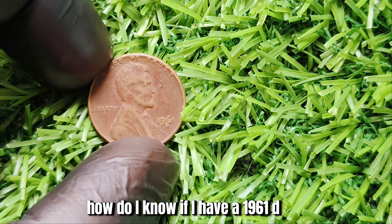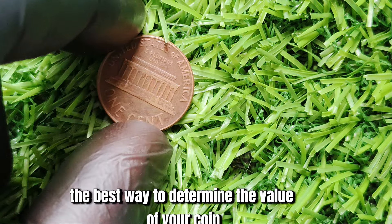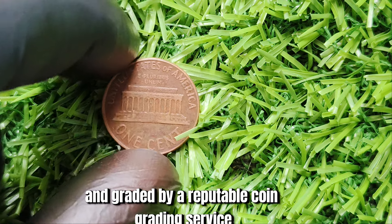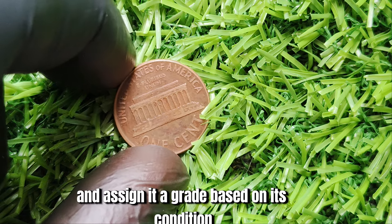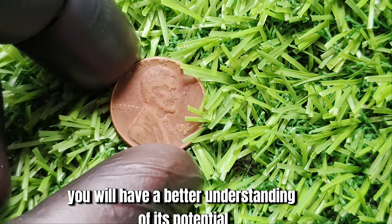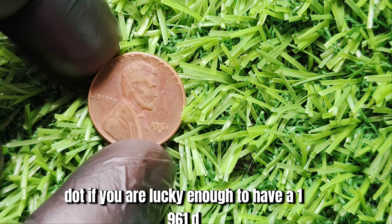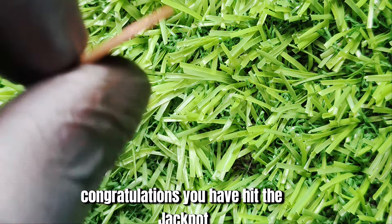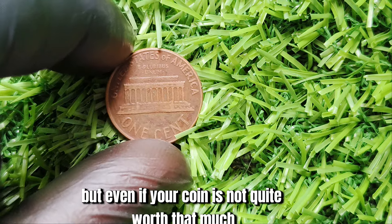You might be wondering how to know if you have a 1961 D Mint Mark Lincoln penny worth millions. The best way is to have it professionally authenticated and graded by a reputable coin grading service. These experts will carefully examine your coin and assign it a grade based on its condition, rarity, and overall appeal. Once graded, you'll have a better understanding of its potential value in the marketplace. Even if your coin is not worth the full $1.6 million, don't fret — there are still plenty of valuable and rare coins out there that can fetch a pretty penny.